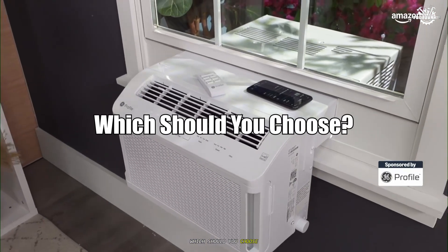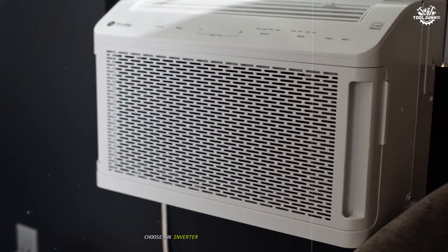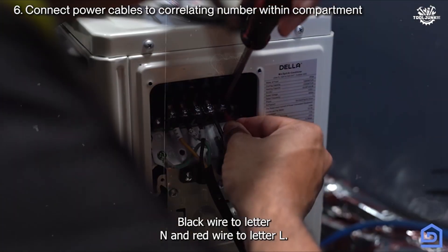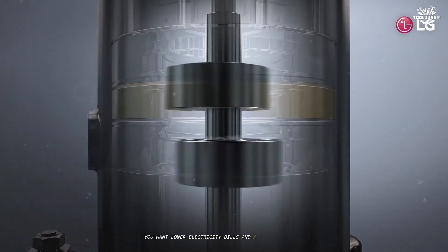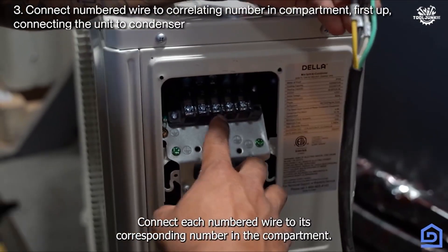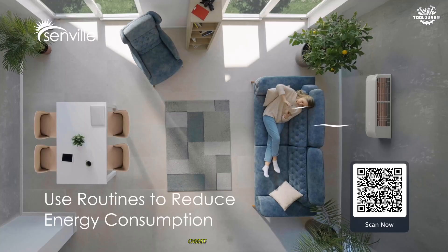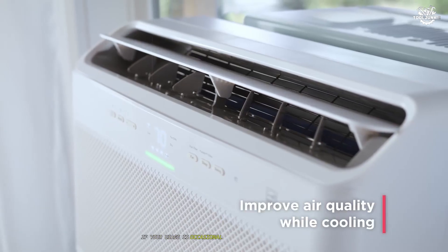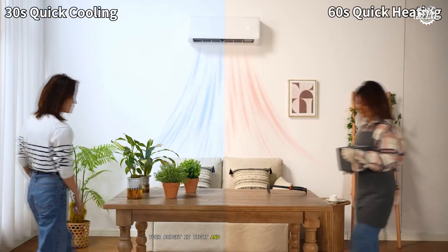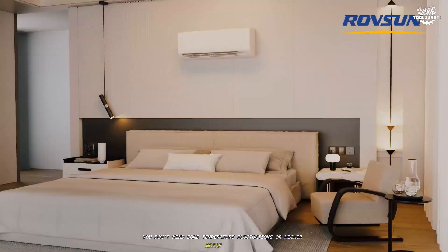Which should you choose? Your decision should be guided by your specific needs. Choose an inverter AC if you use your air conditioner frequently or for long hours, want lower electricity bills and a smaller carbon footprint, prioritize consistent comfort and quiet operation, and are willing to pay more upfront for long-term savings. Choose a non-inverter AC if your usage is occasional or limited to a few hours a day, your budget is tight and upfront cost is your main concern, or you don't mind some temperature fluctuations or higher noise levels.